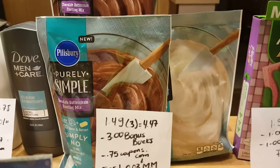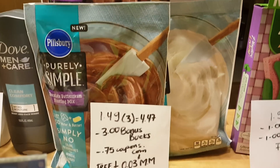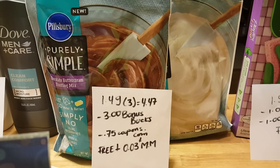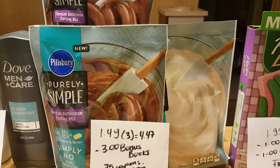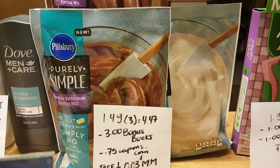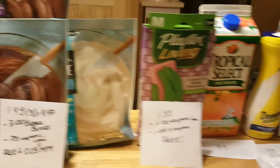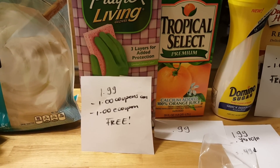The Pillsbury Simply frostings are $1.49 each. I grabbed the vanilla and the chocolate, so for three of them it's $4.47. ShopRite has a bonus deal — when you buy three you get a $3 instant discount. I had a 75 cent coupon from coupons.com; I don't believe that's available anymore. If you go to pillsbury.com I'm almost certain they'll have coupons to print, and this could be a huge money maker with the right coupons. For me it was just free with a 3 cent money maker.